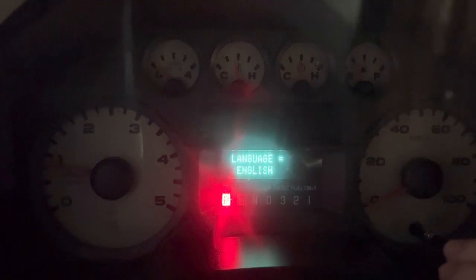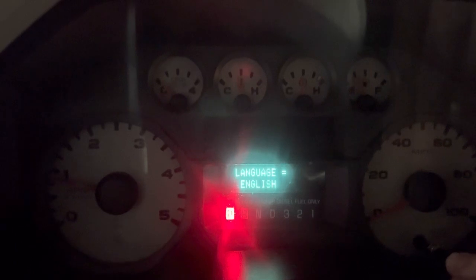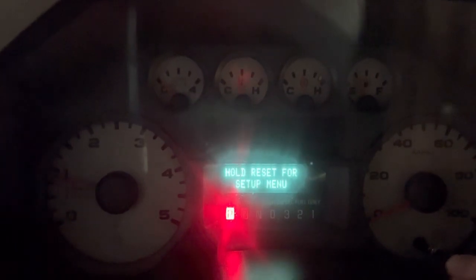Push it again — Language English — and hold down on it until the menu pops back up, and then you scroll back through.